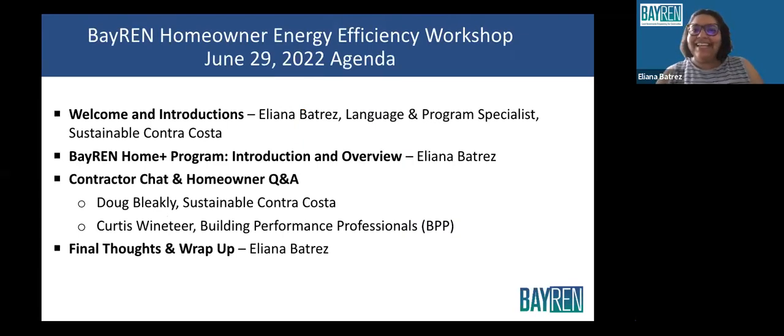My name is Eliana Victrez. I am the Language and Program Specialist at Sustainable Contra Costa, and we've teamed up with the Contra Costa County Library to be here for you all tonight.